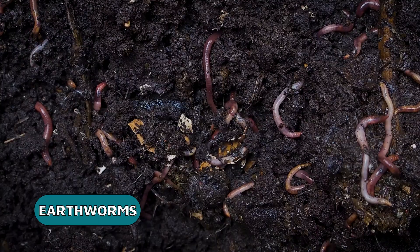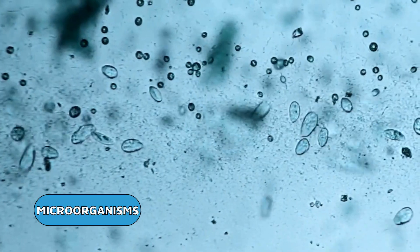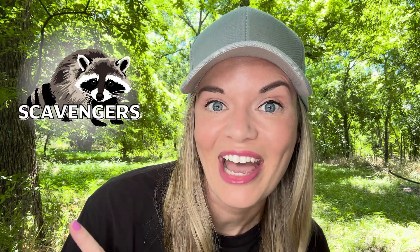Have you ever wondered where all the leftovers go when an organism dies? Thanks to decomposers, much of the remaining biomass gets broken down back into the food web. But it seems like a big job for such small microorganisms, fungi, and invertebrates to handle. Is there a sort of middleman to lend a hand? Let's find out together in this episode all about scavengers.